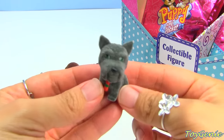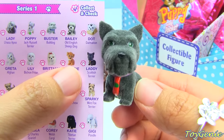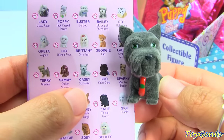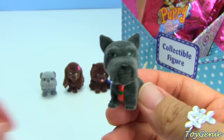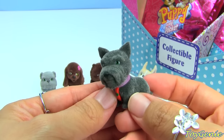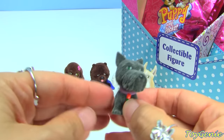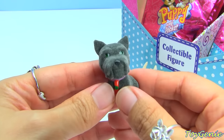Oh, is this a schnauzer? This one's name is Laddie and Laddie is a Scottish Terrier, although he does look a lot like a schnauzer. So cute, and they're so tiny - they really do fit in your pocket!